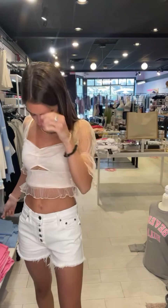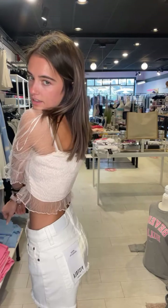I'm wearing the Darcy mesh sleeve top — it's a blush pink colored top with half-length mesh sleeves with little ruffles on the bottom, ruching in the middle, a little cut-out, and a ruffle on the bottom. Lots of fun mesh detailing on this top.